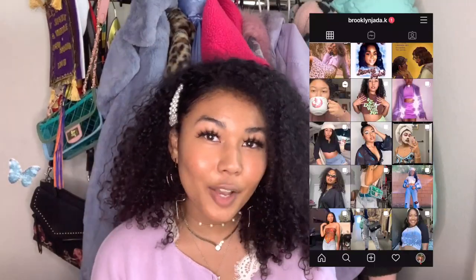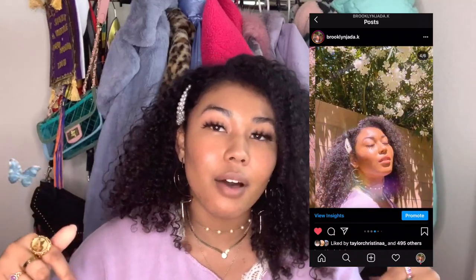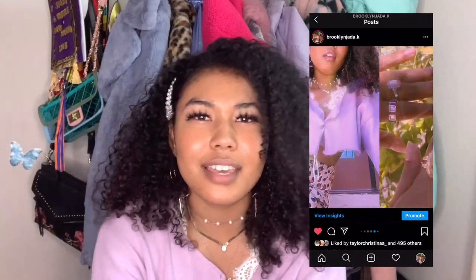Hey guys, welcome back to my channel. My name is Brooklyn Kelly, thank you for clicking. Make sure to like, comment, and subscribe down below and turn on post notifications so you can see every time I post something. Today I am doing a Depop haul — Depop is an online reseller app where people